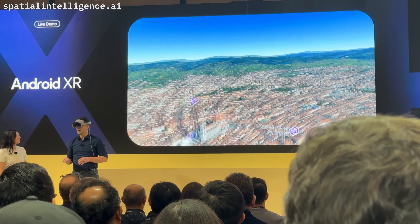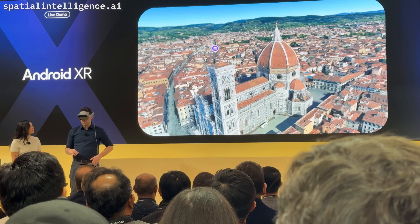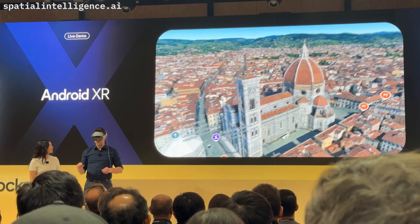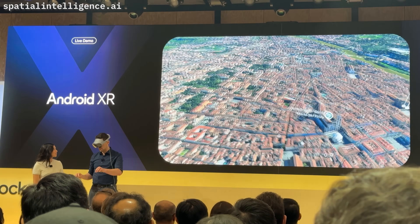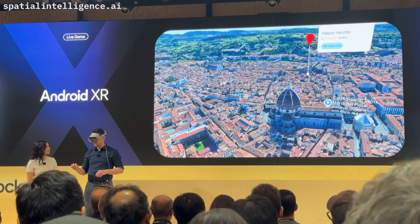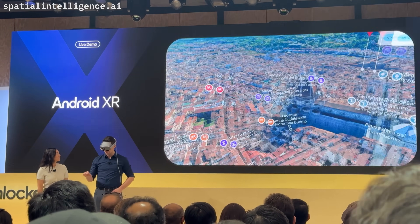This is stunning. Is that the Duomo-like spot back there? It was one of my favorite places when I visited Florence last summer. It looks beautiful. Gemini, what's the importance of this place? That's the Florence Cathedral, also known as the Duomo. It's famous for its iconic dome, designed by Filippo Brunelleschi. It's one of the largest brick domes ever constructed and a masterpiece of Renaissance architecture. This is amazing — I definitely have to visit here, but I want to find some restaurants nearby.